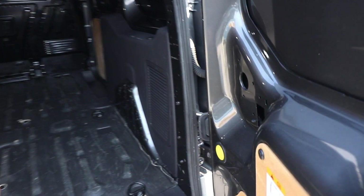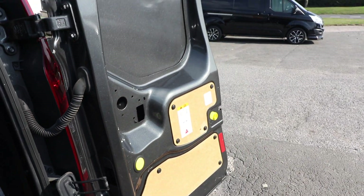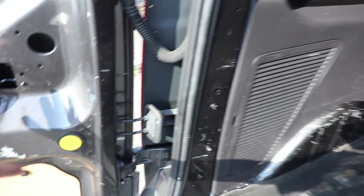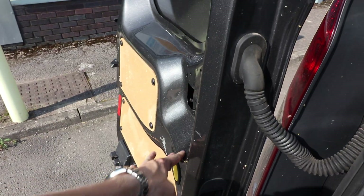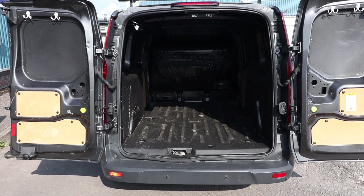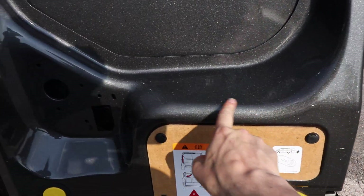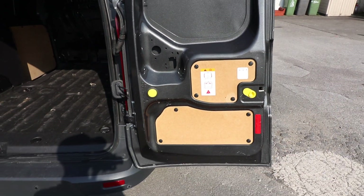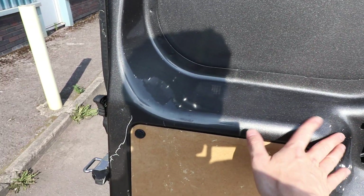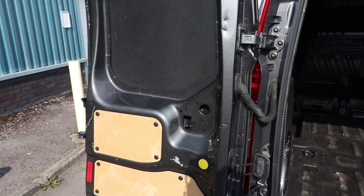Opening up the rear barn doors, you'll see there's a yellow button just here. If you push on that yellow button, that then allows you to open the rear doors to their 180-degree position, and you can do exactly the same with both rear doors. This gives you maximum accessibility into the back and lets us look at the condition of the inside of the rear doors, which are actually looking very, very good. These exposed metal areas are the areas which will show if a van has had a hard life - if it had been used for heavy work, these areas would be absolutely battered. And you can see there are just a couple of little marks, but it's looking very nice indeed.